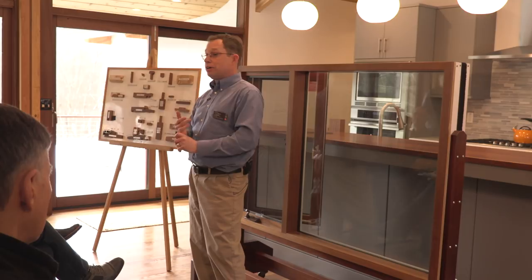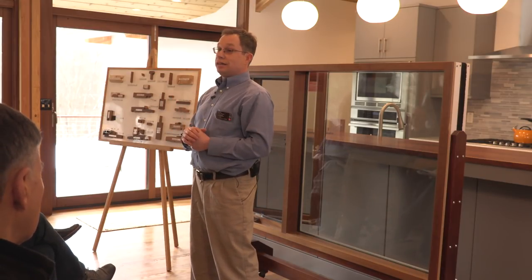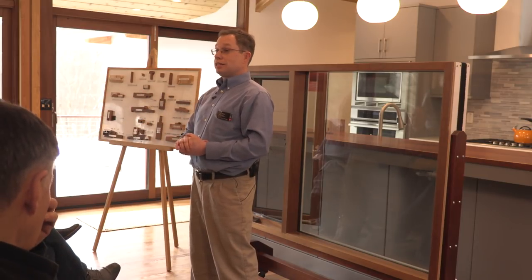Most people calling me are on the inside of the house, so an easier way: it's where the lock is. On the inside, tell me where the lock is and that's the handing of the window. If the locking mechanism is on the left, it's a left hand. It's all in the documentation that's out there.